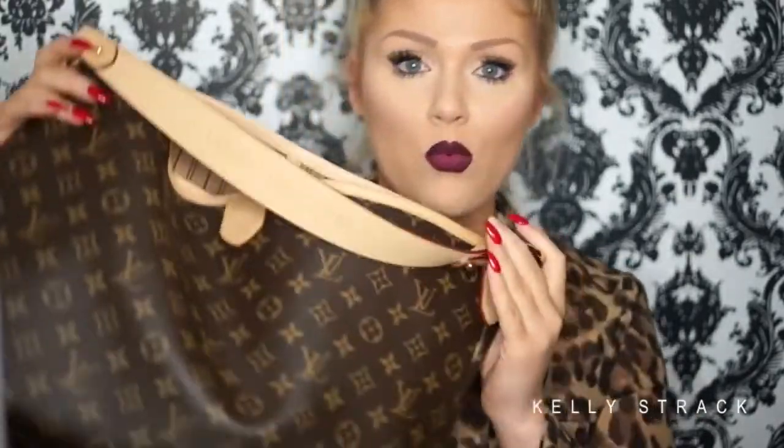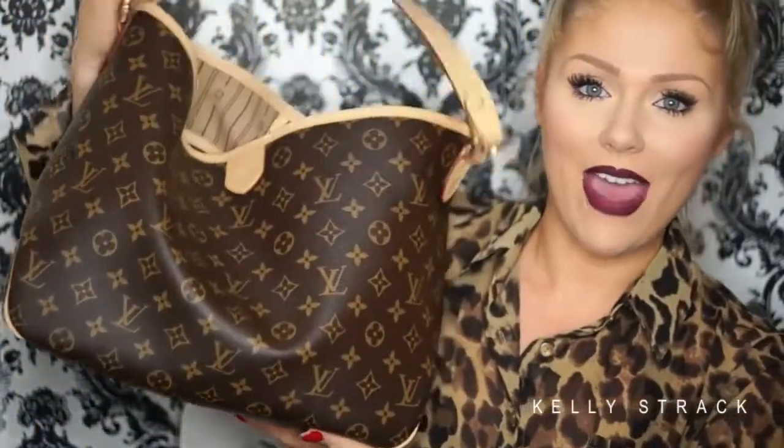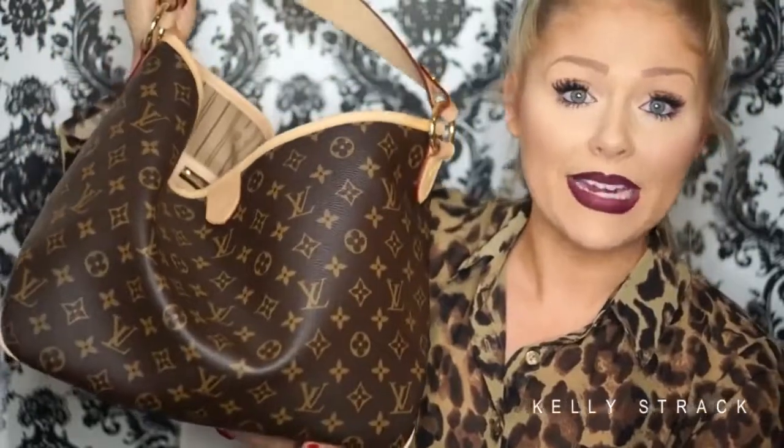So we're just gonna dive right into my purse. This is the Louis Vuitton Delightful — I think that's what it's called. I am so bad with the names and sizes of their purses, so I'll have it linked down below. I love this bag but it is deadly because it is huge, so I literally put my whole life in this thing. I was actually gonna clean it out today but I figured I would film this right before then.